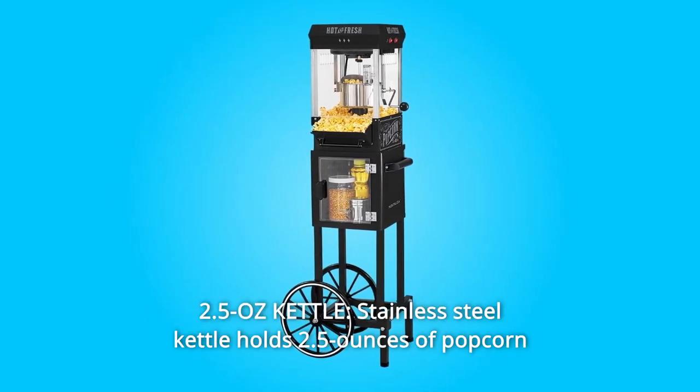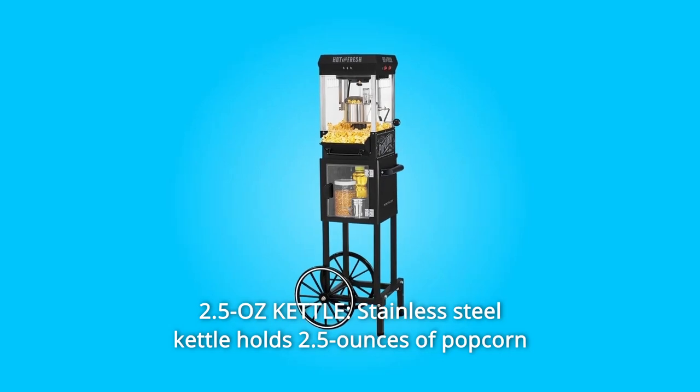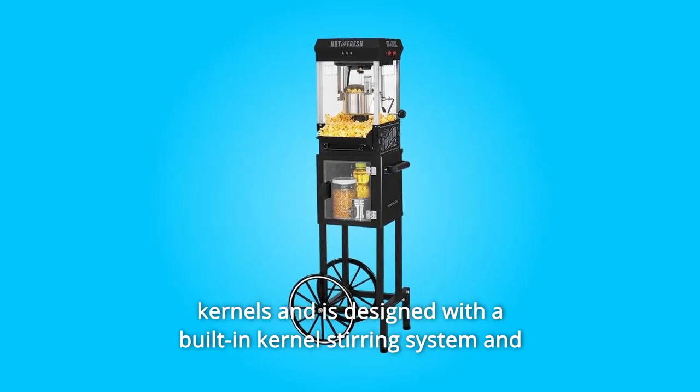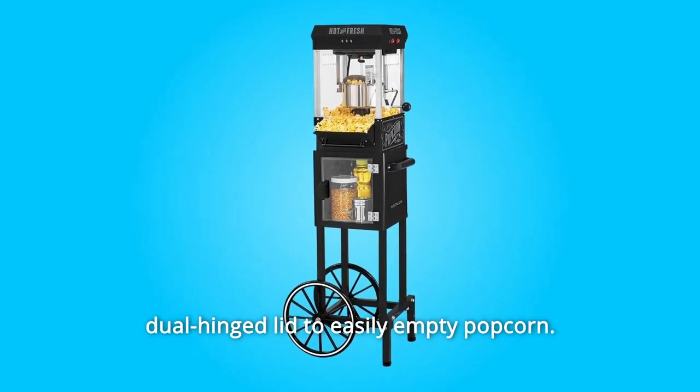Number 3: 2.5 Oz Kettle. The stainless steel kettle holds 2.5 ounces of popcorn kernels and is designed with a built-in kernel stirring system and dual-hinged lid to easily empty popcorn.